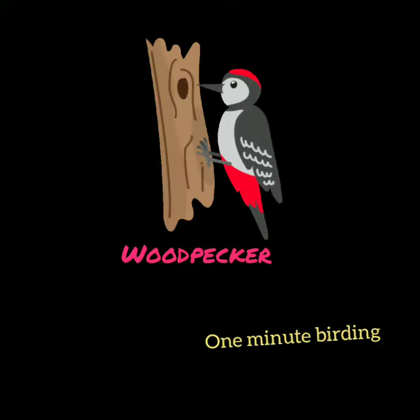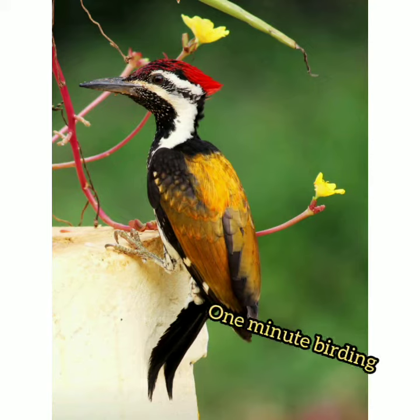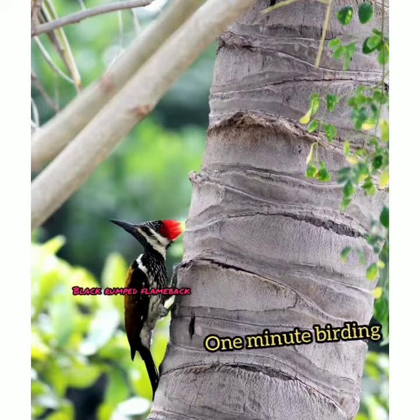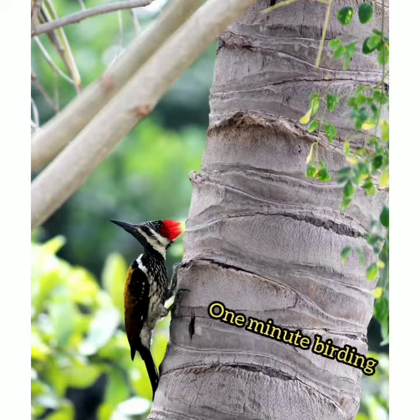Hi everyone, welcome to my channel One Minute Birding. The next bird in the series is the woodpecker. There are many subspecies of woodpecker in our area, but today we are going to see the Black-rumped Flameback, also called the Lesser Flameback. It is an endemic bird which has the most attractive colors.